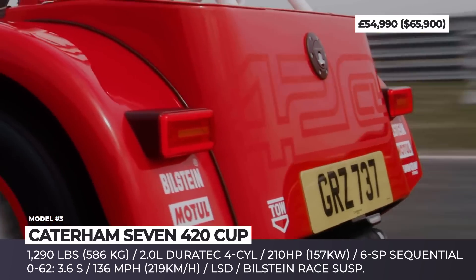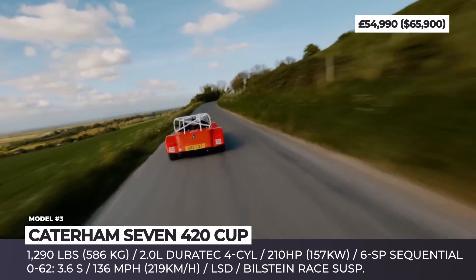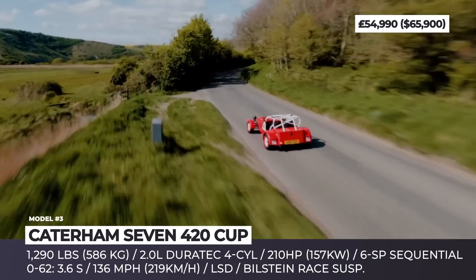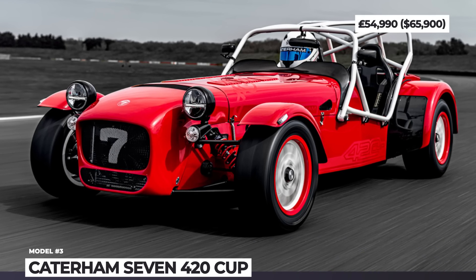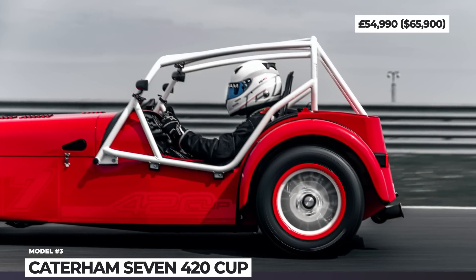The setup sends 210 horses to the rear wheels through a mechanical limited-slip differential. Dressed in a race-inspired red livery and special graphics, this 7 series model is further distinguished by a new grille, carbon fiber aero screen, new LED taillights, race roll cage, and racing-style mirrors.